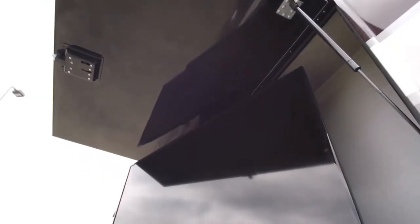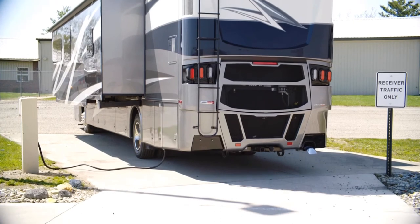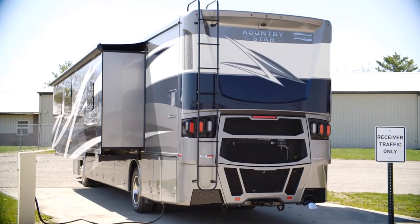Choose the available outdoor entertainment center and you'll enjoy an LED TV. Country Star's other standard inclusions are hydraulic leveling jacks and an 8-kilowatt Cummins Onan Quiet Series diesel generator with automatic start.